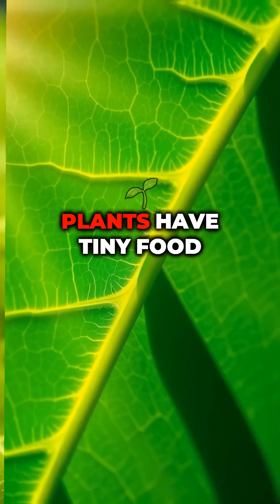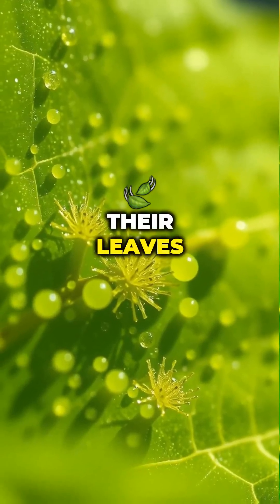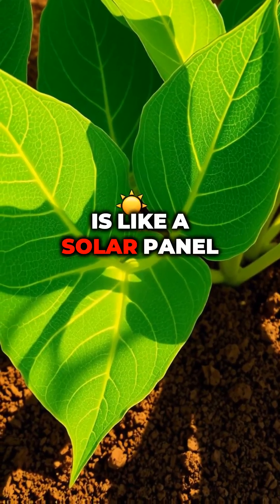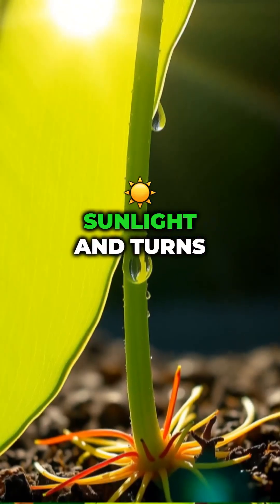Sunlight absorption. Plants have tiny food factories inside their leaves filled with a green pigment called chlorophyll. This chlorophyll is like a solar panel that catches sunlight and turns it into energy.